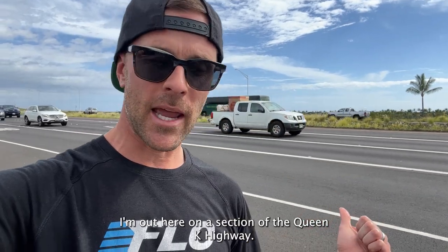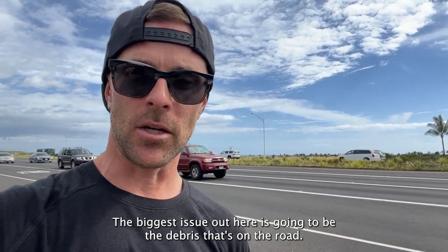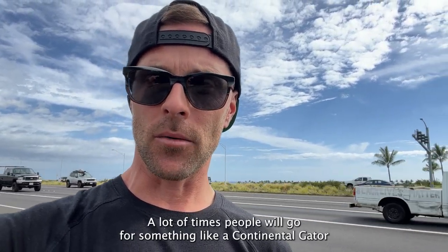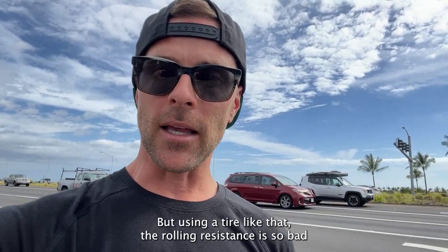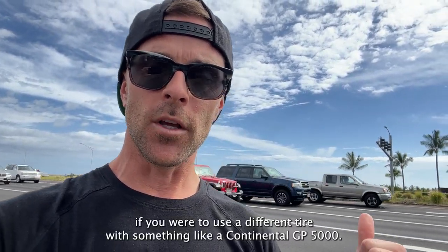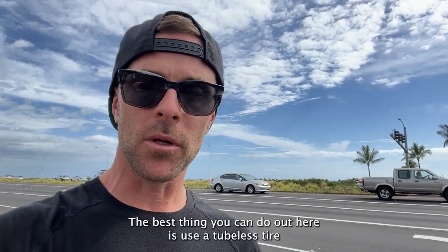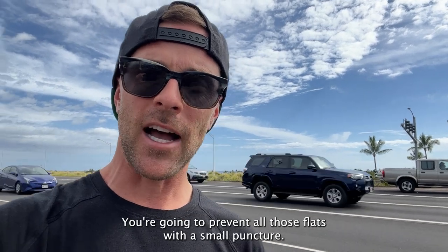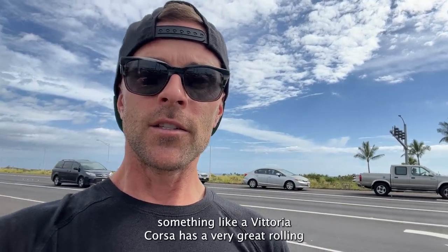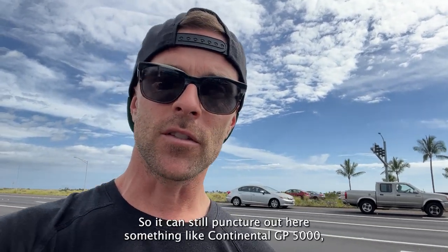I'm out here on a section of the Queen K Highway and if you look at the pavement, it's actually very smooth. The biggest issue out here is going to be the debris on the road. There's a lot of steel-belted radial and flats from punctures are very common. A lot of times people will go up to something like a Continental Gator Skin tire, but using a tire like that the rolling resistance is so bad that you're going to add eight minutes to your Ironman time compared to something like a Continental GP5000. The best thing you can do out here is use a tubeless tire — the minute you go tubeless, you're going to prevent all those flats from small punctures. Make sure you're picking a tire that has enough durability in the rubber. Something like a Vittoria Corsa has very good rolling resistance but terrible aerodynamics, and it is very soft so it can still puncture out here.